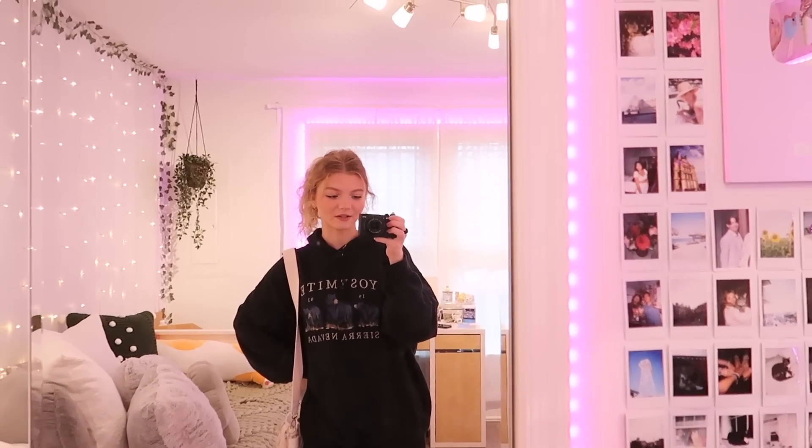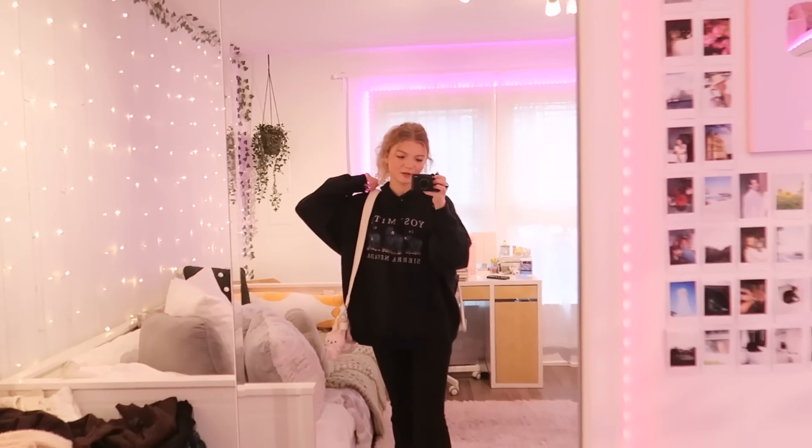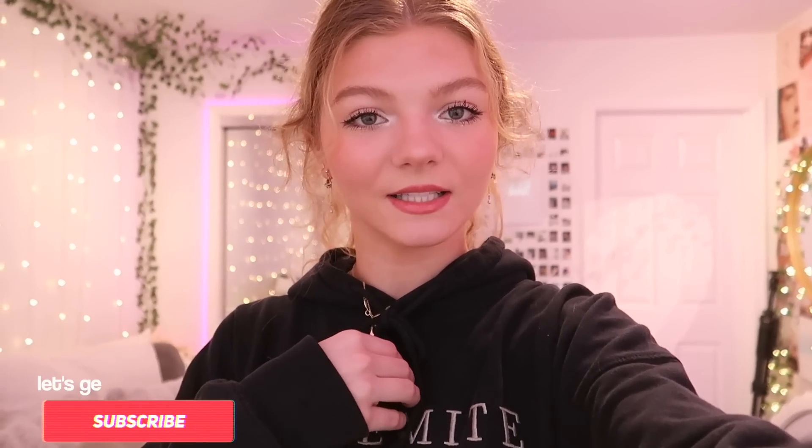My earrings today are these really cute planet earrings from Enroute, and the claw clip I'm wearing is from Princess Polly. For the most part, my outfits are pretty basic like this. I hope you guys enjoyed this video as much as I did filming it — I hope you also got some inspiration from these few outfits. If you like these types of videos and want to see more fashion related content, make sure to give it a like and subscribe to my channel.